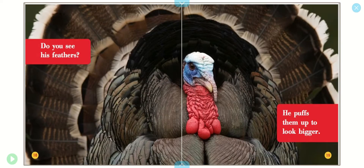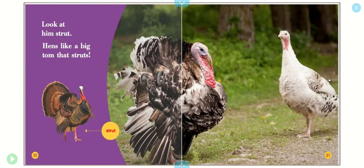Do you see his feathers? He puffs them up to look bigger. Look at him strut. Hens like a big tom that struts.